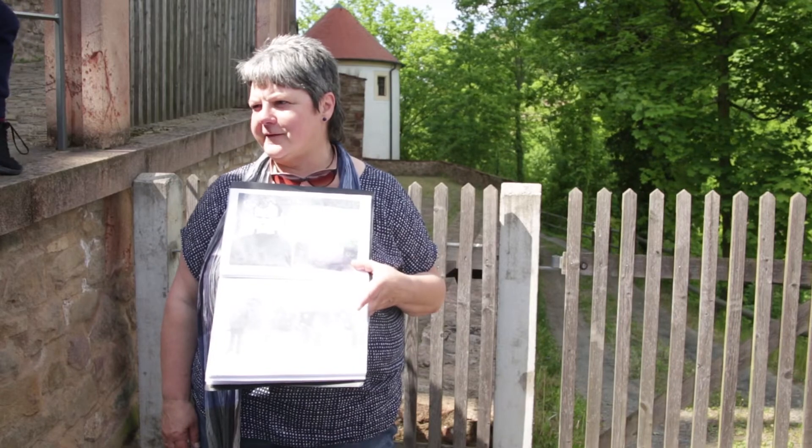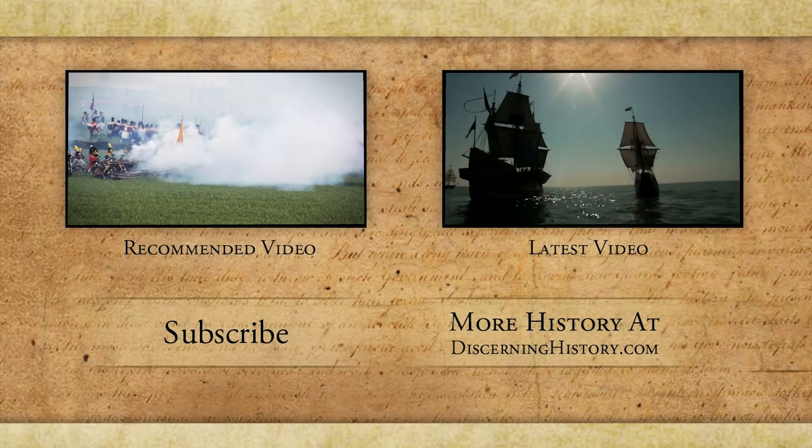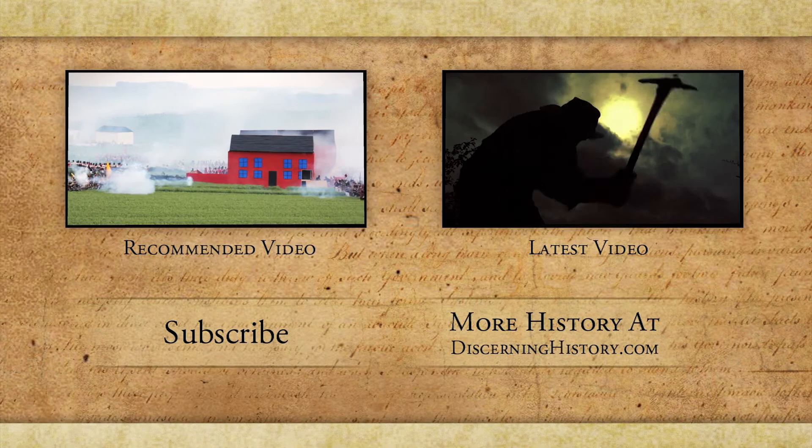But it's a fantastic story, isn't it? Enjoy this video.